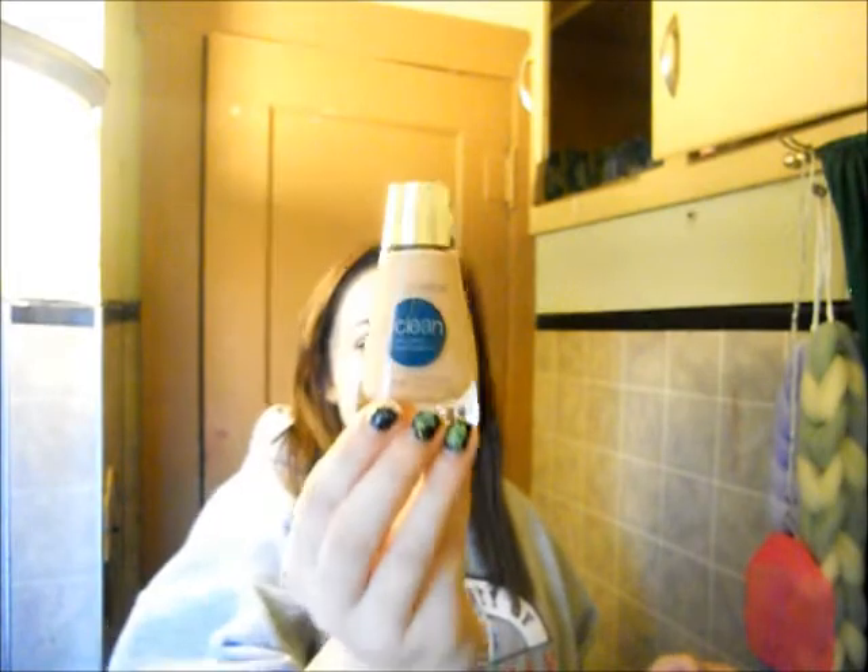The last thing I got was the foundation — the CoverGirl Clean oil control. I heard this was really good so I wanted to get that. Well, that's all for this haul slash vlog. Let me know in the comments below if you guys want a review on any of these products — I'm thinking about doing short reviews on all these products in one video, so tell me what you think. And check out Beauty Craze on Twitter and Facebook.